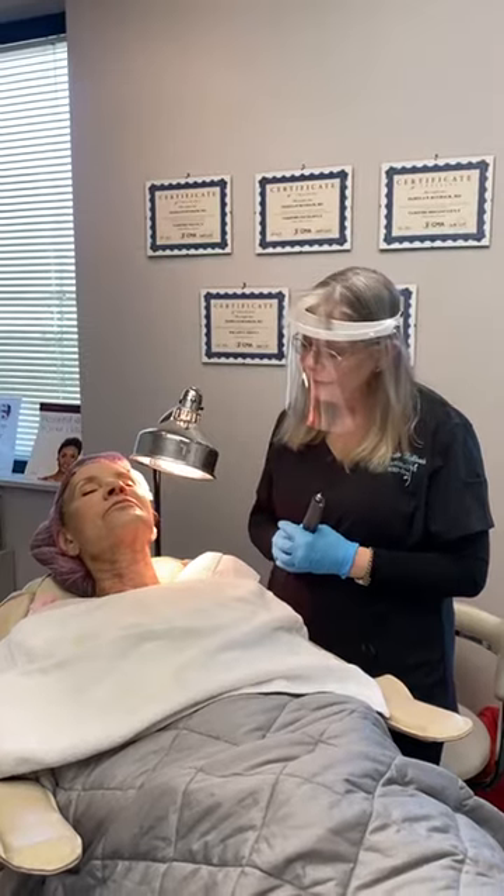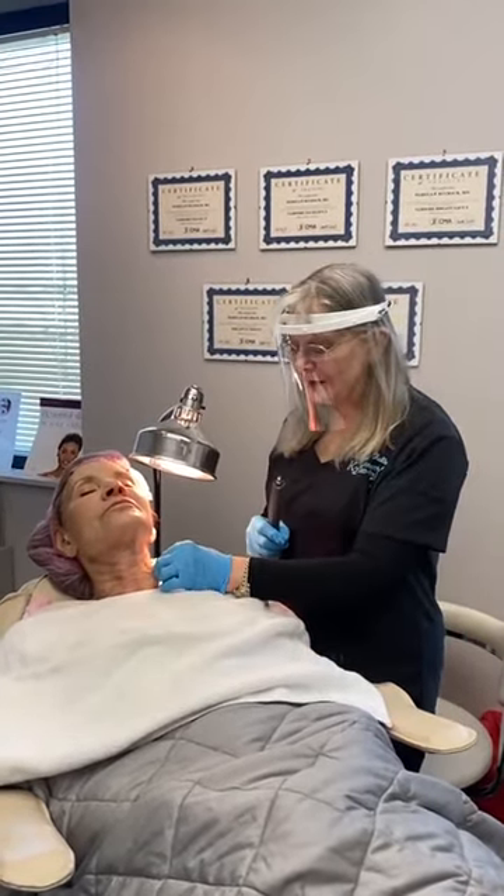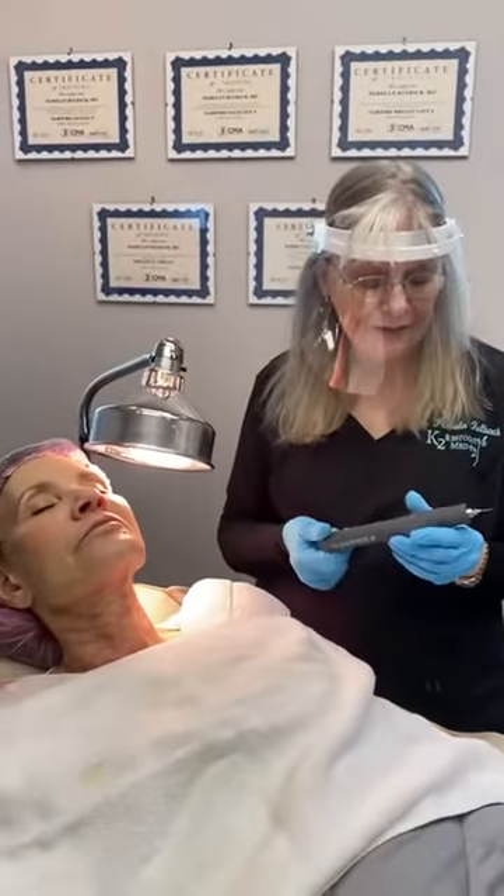Hello, I'm Dr. Kolbeck at KT Restorative Med Spa. Today we're treating a patient who has neck laxity and fine lines in her neck, and we're using my Subnovi plasma pen.